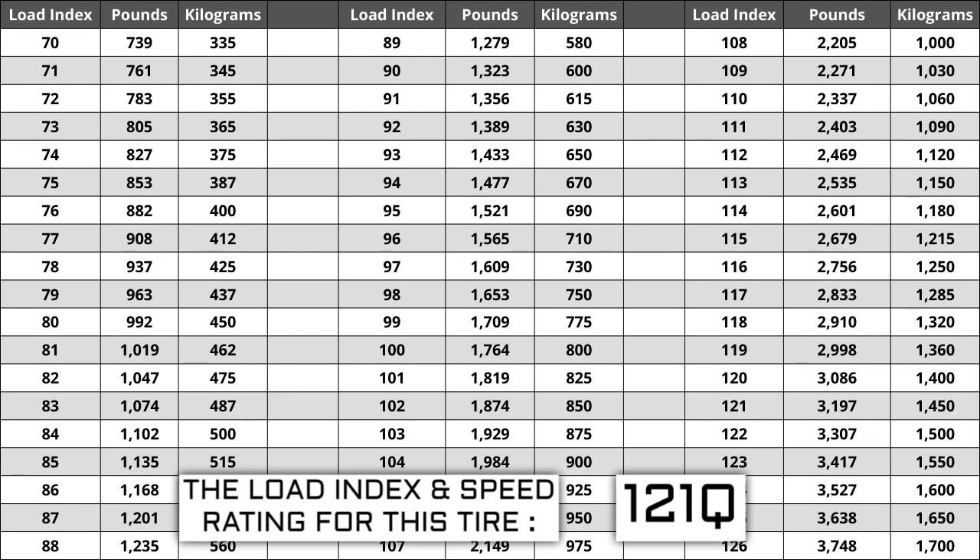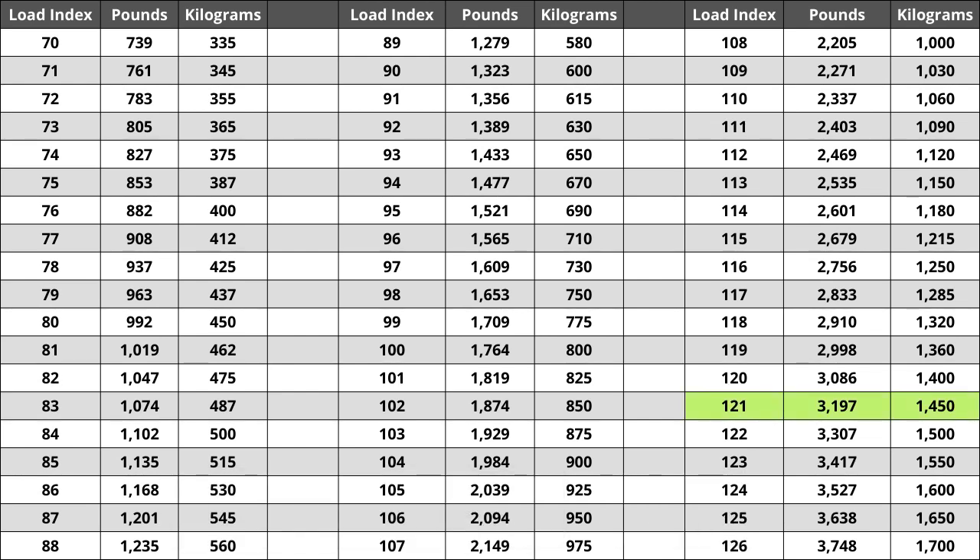If you are replacing your tires, the new ones have to be the same or higher load index — never lower. For example, if your current load index is 121, a tire with a load index of 124 would work, but not one with a load index of 118. If the new tires have a lower load index, there is a higher likelihood of bubbling and eventual blowout. For the tire we are looking at today, the load index of 121 represents a weight capacity of 3,197 pounds, or 1,450 kilograms.